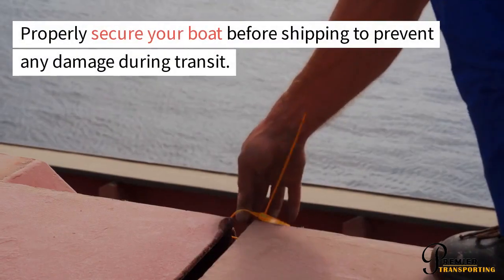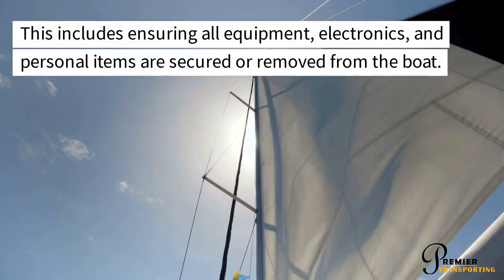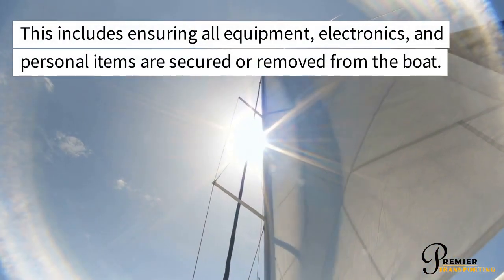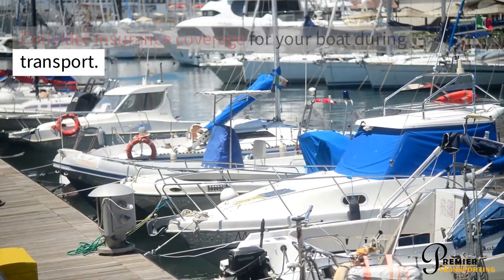Properly secure your boat before shipping to prevent any damage during transit. This includes ensuring all equipment, electronics, and personal items are secured or removed from the boat. Consider insurance coverage for your boat during transport.